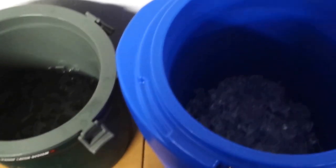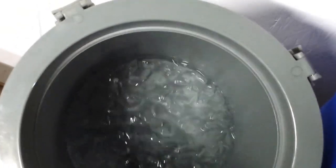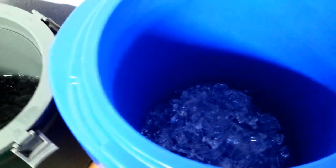All right, here we are at 36 hours. You can see what we got there — we got a good portion of ice, but we got a good portion of water. Got a lot of water, but more ice.